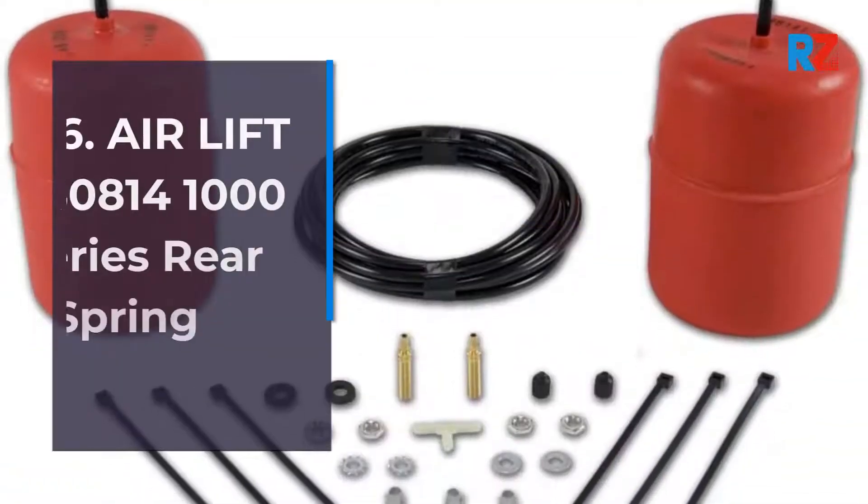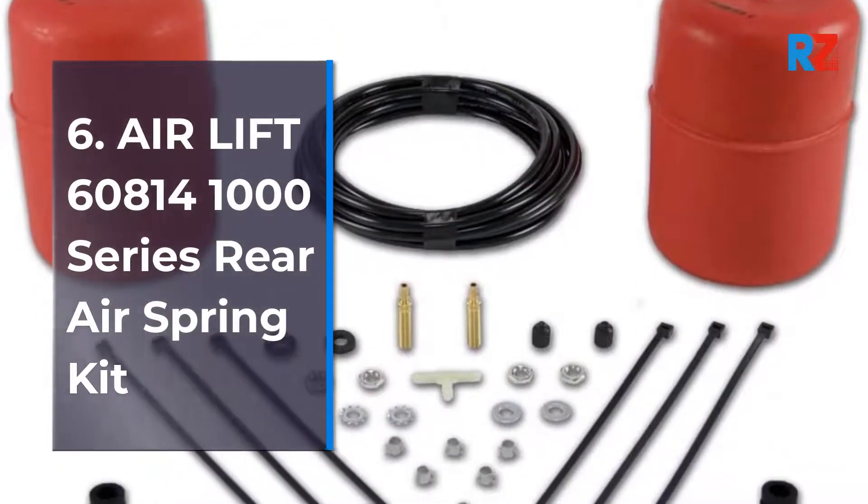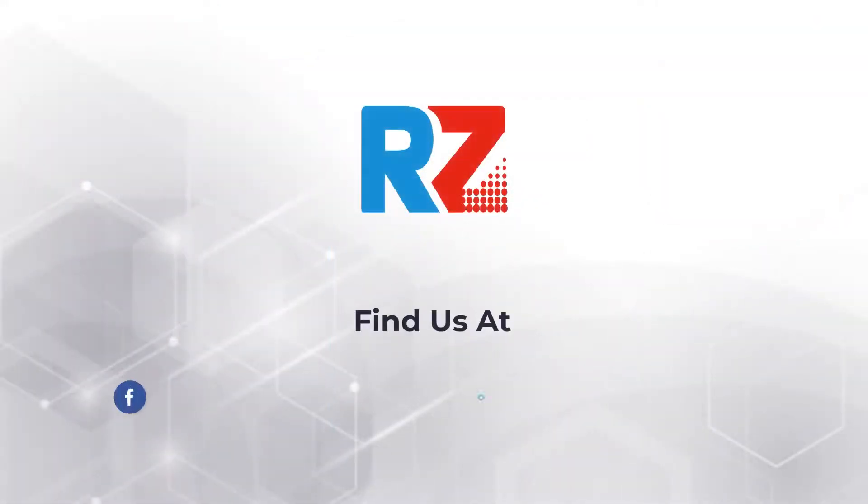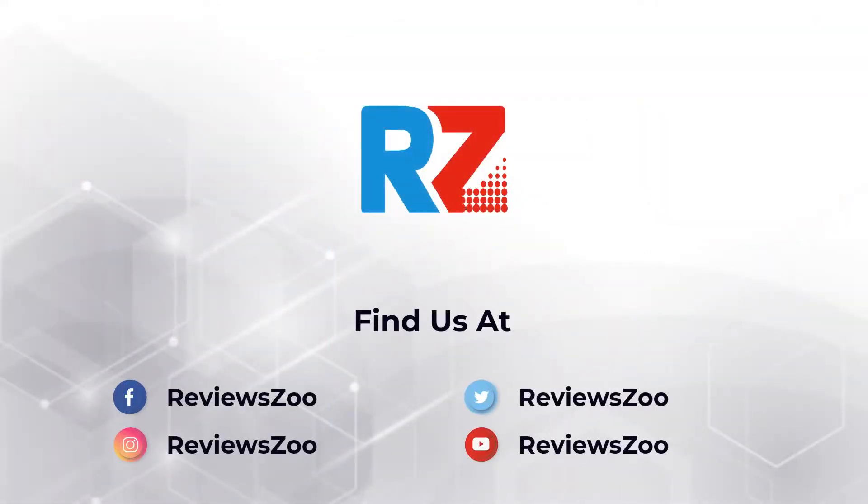6. Air Lift 60814 — 1000 Series Rear Air Springs Kit. Also featured: Air Lift 605 — 1000 Series Rear Air Springs.